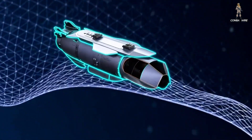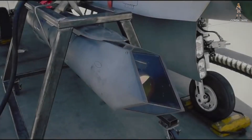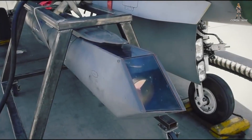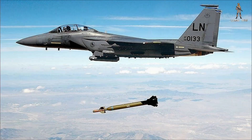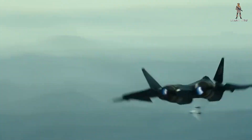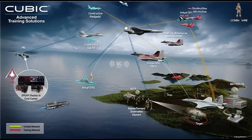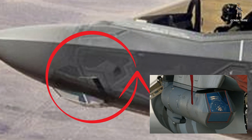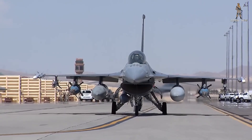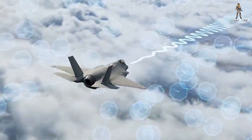This is Lockheed Martin's new Sniper Networked Targeting Pod, and it may be quietly one of the most important upgrades to fourth-generation fighters since the introduction of precision-guided weapons. In an era where future wars will be won not just by who fires first, but who shares data fastest, this pod turns legacy jets into digital predators — and it does it without tearing apart the aircraft, changing the airframe, or compromising stealth.